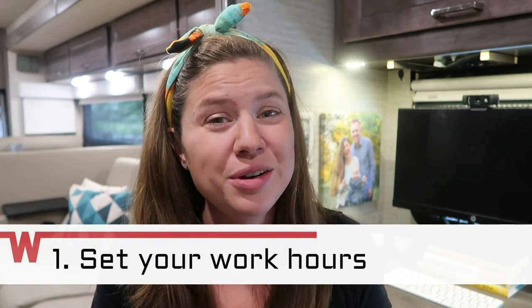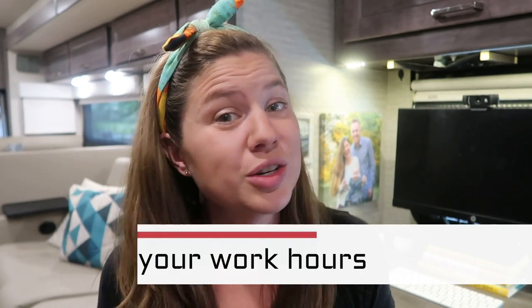Tip number one: set your work hours and figure out how much you want to work. When you're working from home there's no boss peering over your shoulder making you feel like you have to pretend to be productive from nine to five. You get to set your hours. Of course if you have a remote job you may actually have a boss telling you when to work, but if you're an entrepreneur you are totally in control. So you need to figure out what days you want to work, how many hours you want to work, and then the rest of the time is devoted to traveling and having fun.